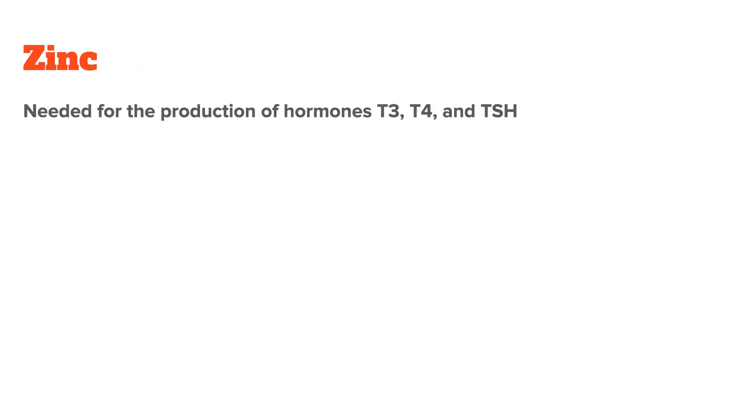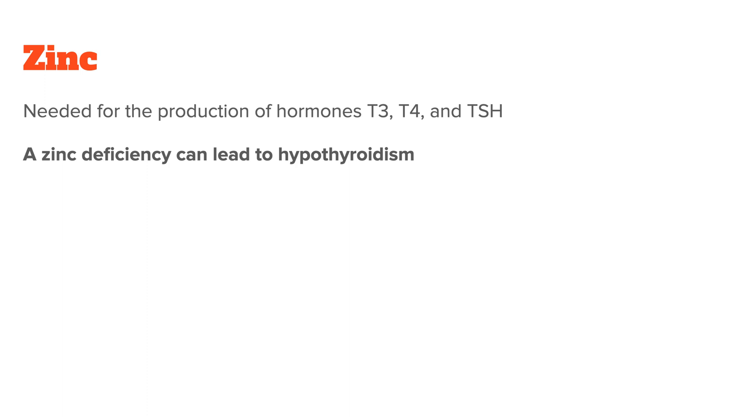Third, we have zinc. Zinc is also needed for the production of T4, T3, and thyroid-stimulating hormone TSH. A deficiency in zinc, which is fairly common, can lead to hypothyroidism.